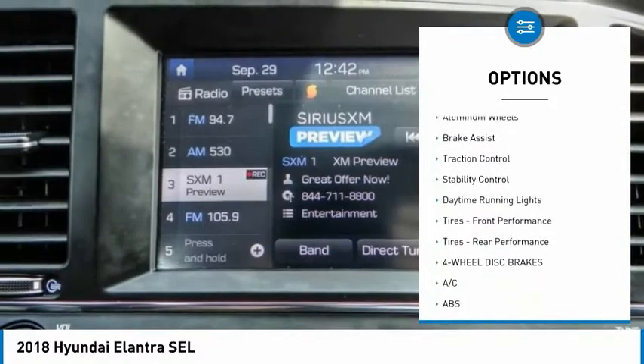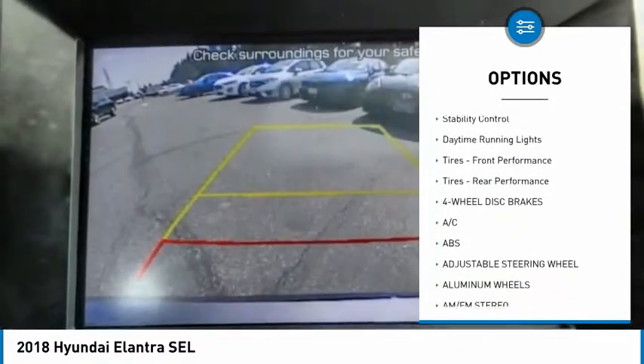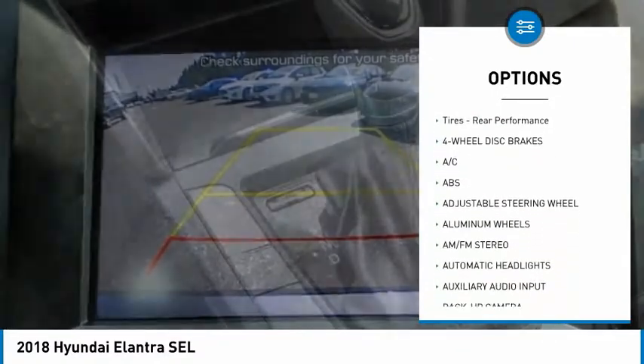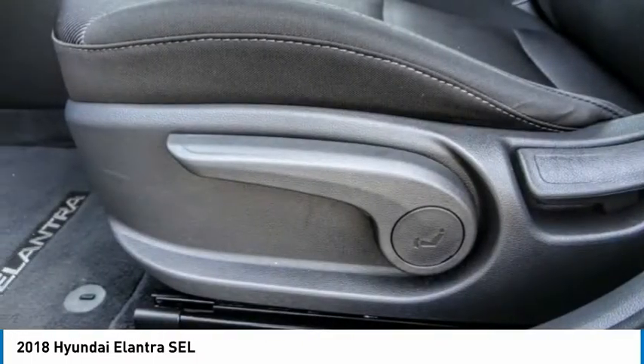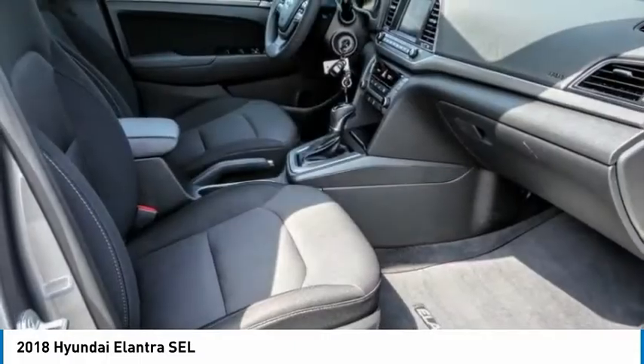blind spot monitor, heated mirrors, aluminum wheels, brake assist, traction control, stability control, daytime running lights, and performance tires front and rear.